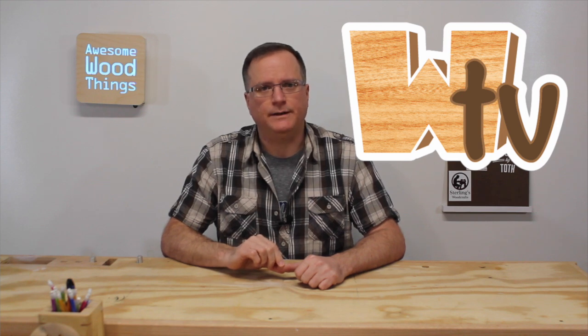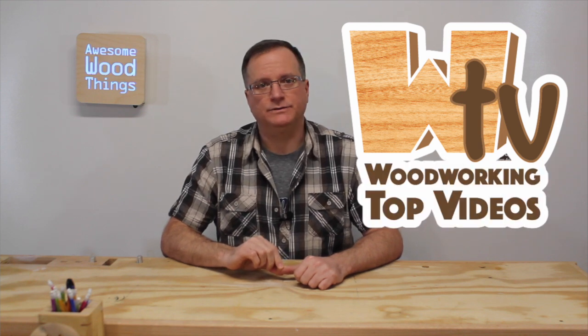Hello Internet, I'm Matt Haas and this is Awesome Wood Things. Welcome to another episode of WTV, Woodworking Top Videos. As always, if you'd like your sticker on the rotating big board, send it on in.